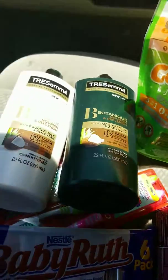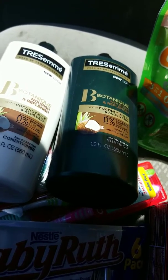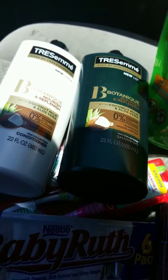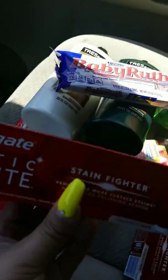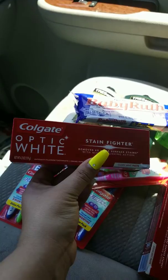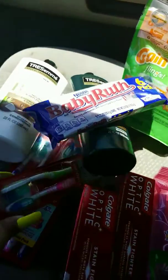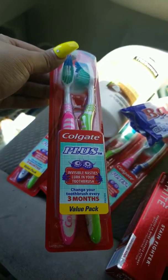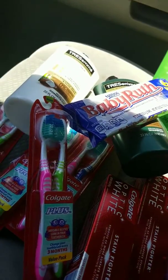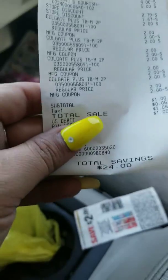I did use a paper coupon for the Tresemme — regular $5 each, with a $4 off coupon when you purchase two. We had a $1 off digital for the Baby Ruth. I did use a $2 off paper coupon for the Colgate Stainfighter, and again the paper coupon for the Colgate toothbrushes at regular $2. My total savings for this transaction was $24.